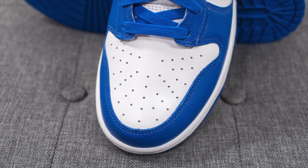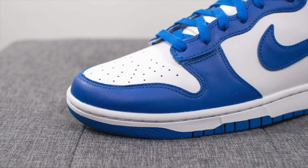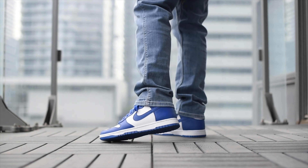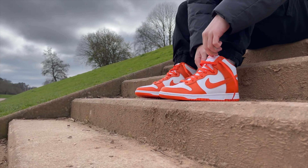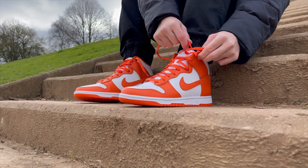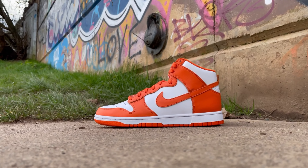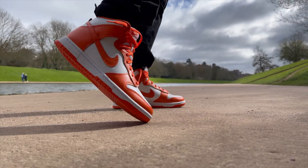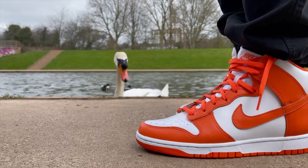Wrapping up with the last two sneakers: at spot nine we have the Game Royal Dunk Highs — a very simple, easy white and blue colorway. Pretty hard to go wrong with those colors. I'm not the biggest fan of primarily white sneakers, but this was pretty cool. Coming in at spot number ten, we have the Syracuse Dunk Highs. I feel like they needed a little black in there to contrast the white and orange — it's a lot of bright colors — but for the Halloween and fall vibes we can let that slide. These are only $200.